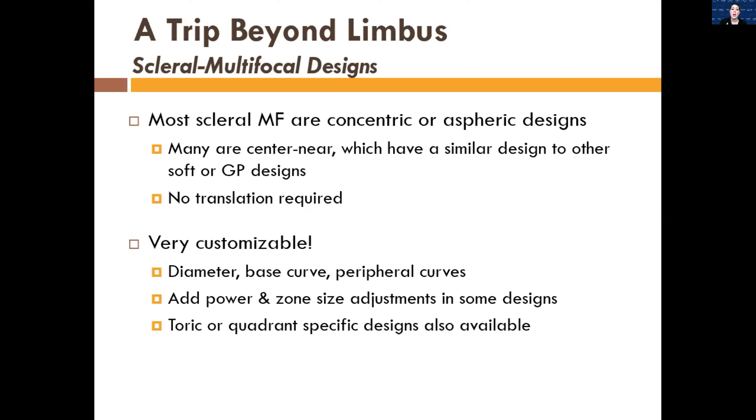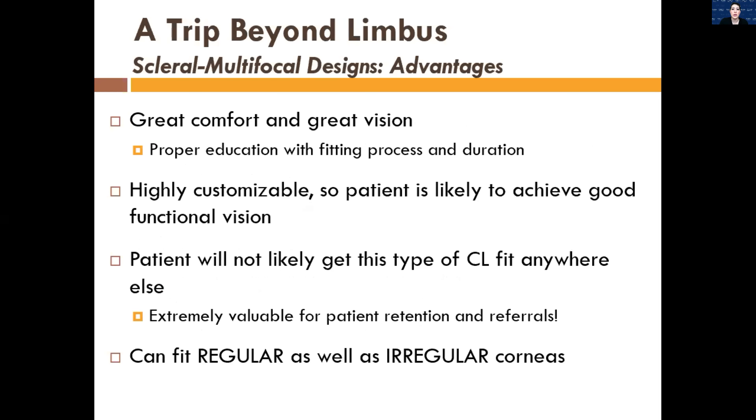Scleral lenses are really customizable — you can change the diameter, base curve, peripheral curves, add power, do front toric, peripheral toric, and quadrant specific. They've really become amazing in the number of ways you can customize them. You get great vision, great comfort, and you can fit regular and irregular corneas with multifocals. Patients are not going to get this from every eye doctor, so if you're looking for a way to differentiate yourself, scleral multifocals are an incredible option.